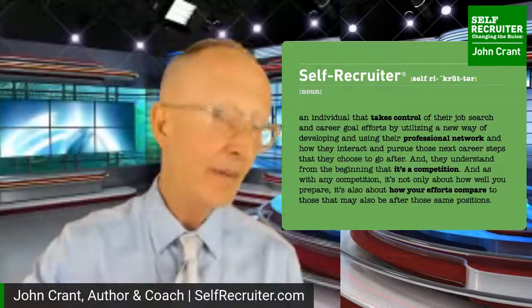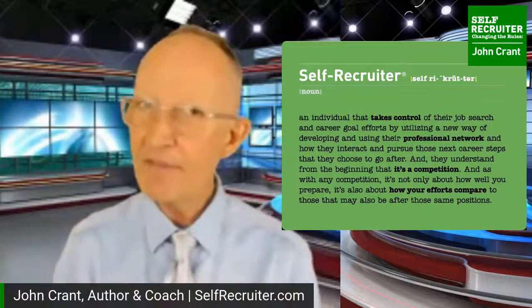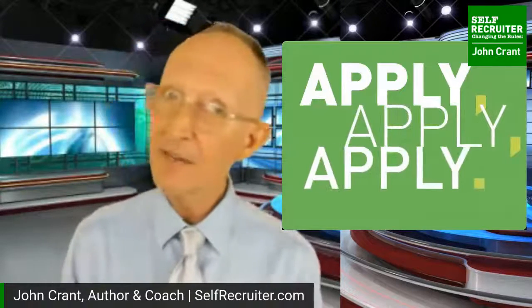Being a self-recruiter also involves networking in a very different way - that's really LinkedIn - and keeping one eye on the toughest competitors, those four, five, or six people that would scare you out of going after a job if you saw them. We need to keep an eye on them so we can plan how to beat them. They may seem scary, but we can beat them with tactical work and planning because they suffer from ego and arrogance.